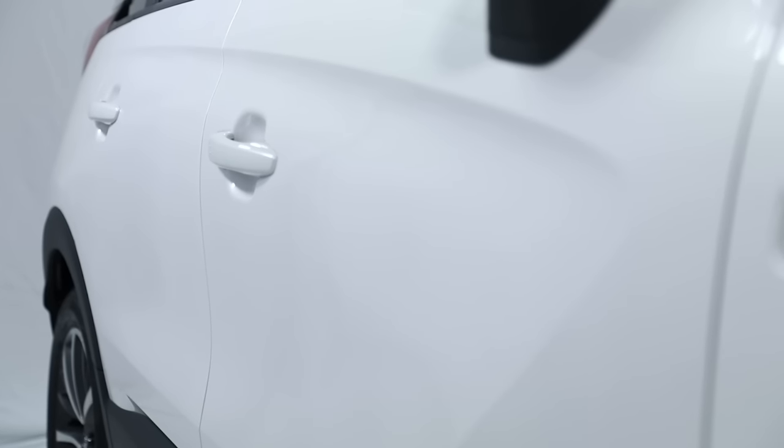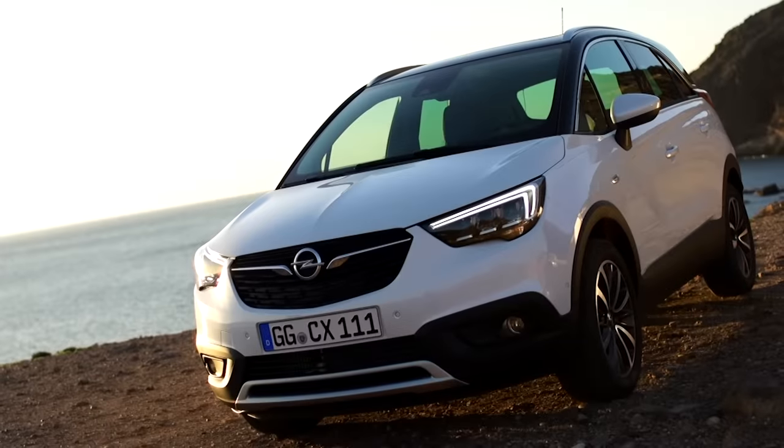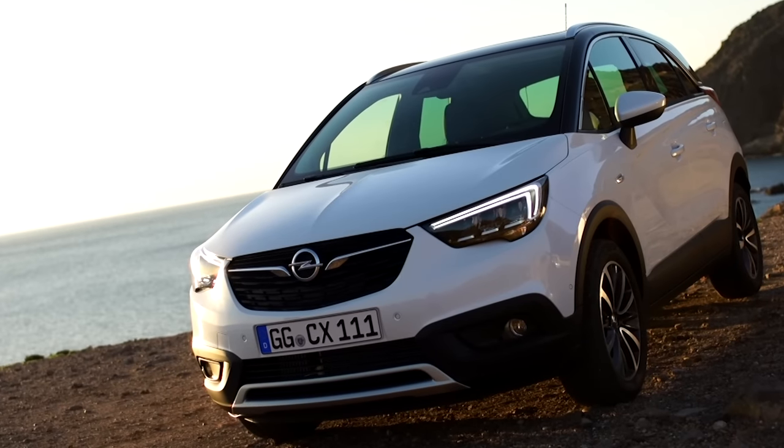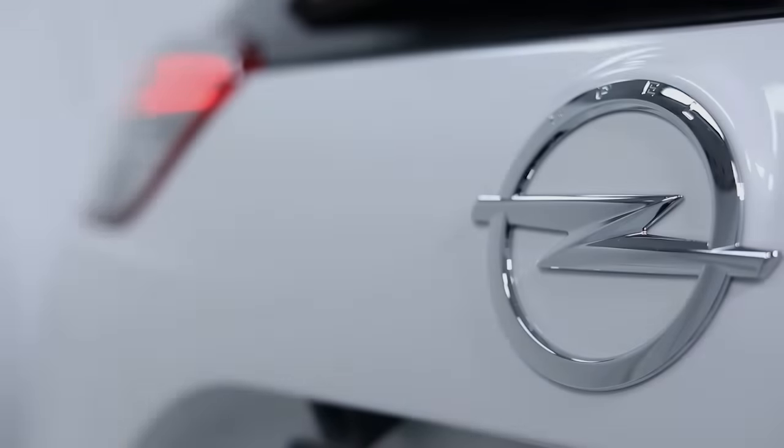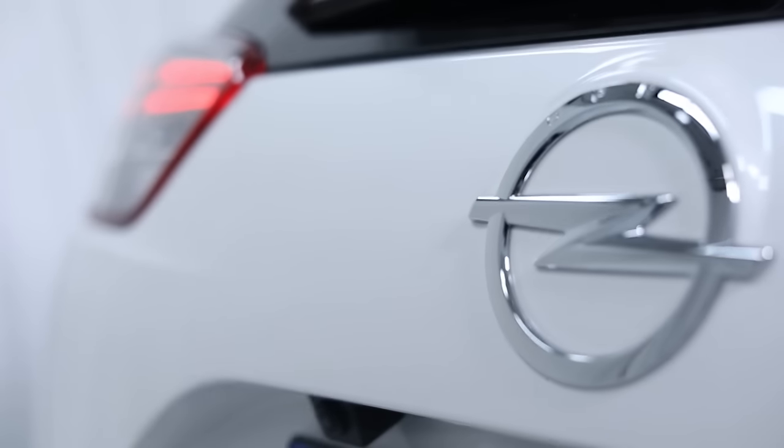You can see the blade signature down the side, with nice fluid sculptural surfaces and crisp lines of precision — very consistent with our design philosophy: sculptural artistry meets German precision.